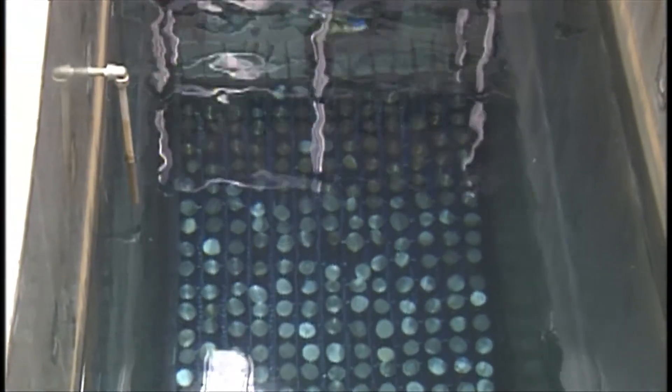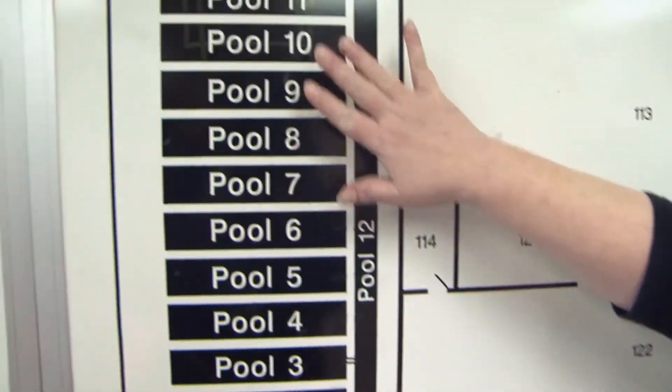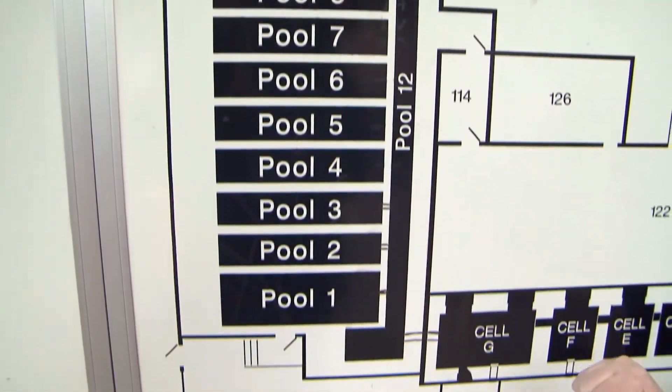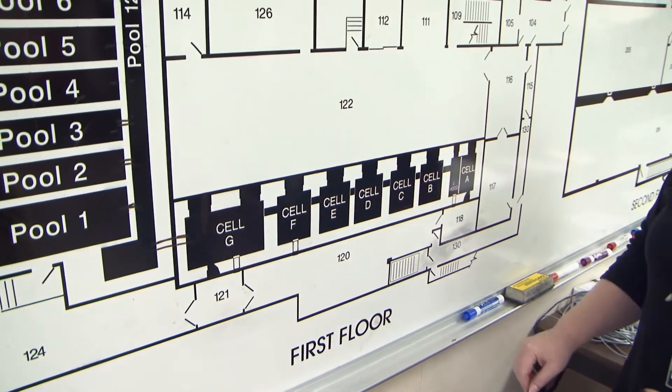This picture is a diagram of WESF — the first floor of WESF. Over here is the pool cell area where the capsules are stored, and over here are the hot cells, or process cells, where the capsules were produced.